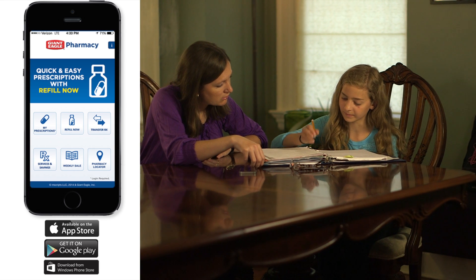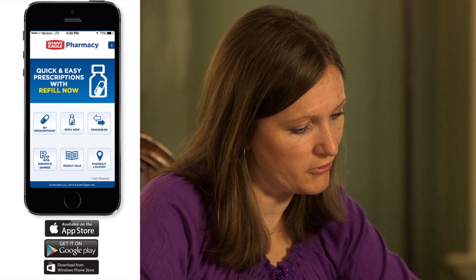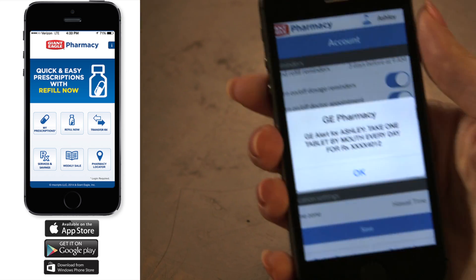Get the Giant Eagle Pharmacy mobile app for free on your iPhone, Android, or Windows Phone, and keep the pharmacy at your fingertips.